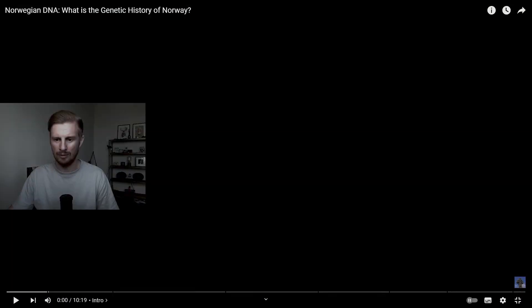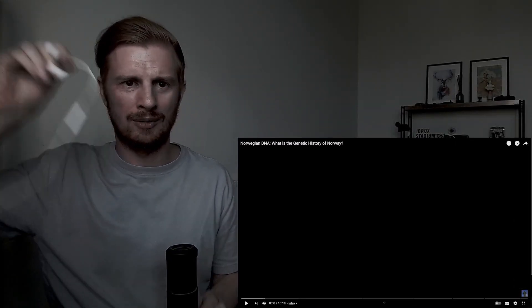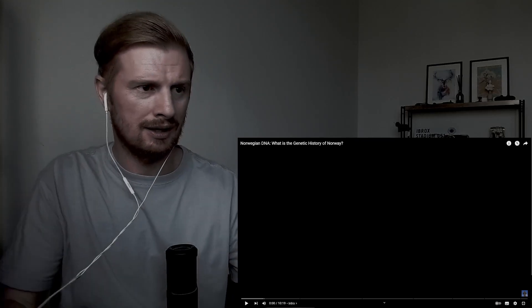So I came across this video on YouTube in my recommended and I thought it would be quite an interesting one to make a reaction to, to look at it and learn a little bit more about Norway. This is Norwegian DNA — what's the genetic history of Norway? It's not a subject I really have any idea about, so really looking to learn about this, about the history of Norway in this way. Let's check it out.